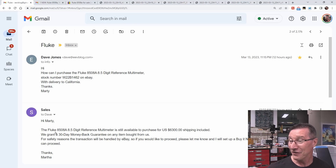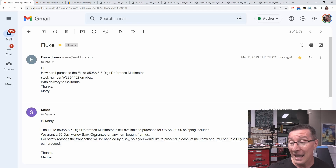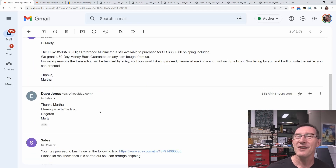I emailed: 'Hi, how can I purchase the Fluke 8508A reference multimeter on eBay with delivery to California? Thanks, Marty.' They replied: 'The Fluke 8508A reference meter is still available for purchase for $6,300, shipping included.' By the time I got the reply, the account was already shut down. They said: 'We grant a 30-day money-back guarantee. For your safety, the transaction will be handled by eBay. Please let us know and I'll set up a buy-it-now listing for you and provide the link.'